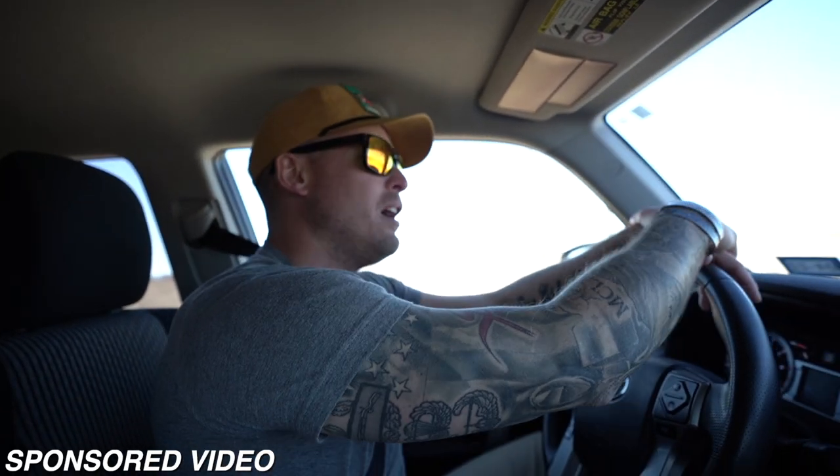How are you guys doing? Welcome over here to the channel. This video is sponsored by Fishing Clash. I'm out here on my place. I thought we'd do an update video — it's been a little while.